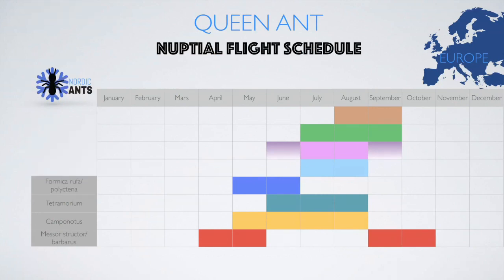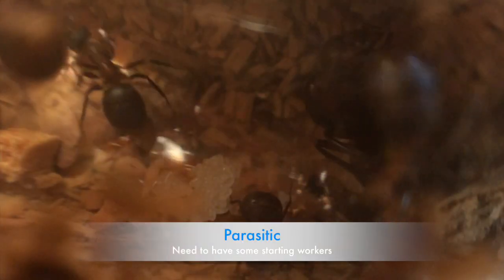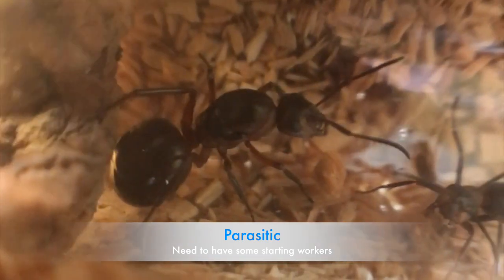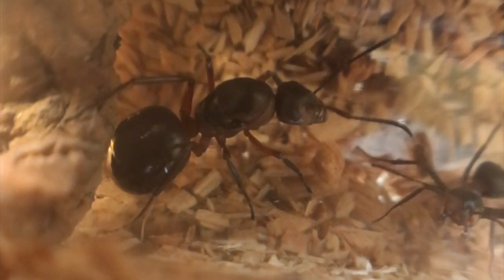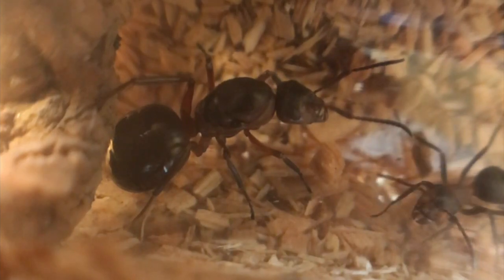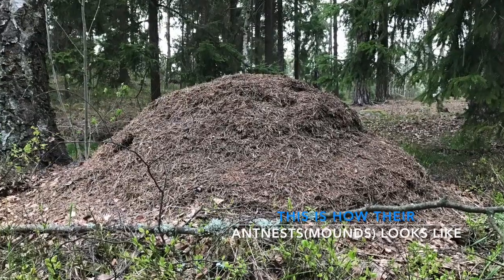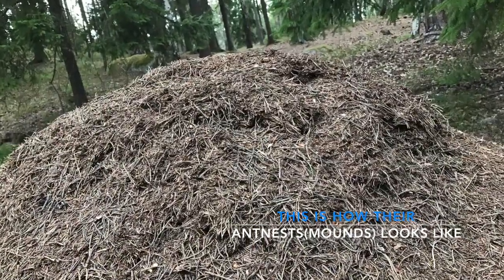During May until June we have Formica rufa, or the Polyctena queens flying. These are the wood ants, and they're actually parasitic, so what you need to do is introduce them to workers or give them cocoons that they can open to get some starting workers to help them found their colony. I will explain that in a future video, so please ask in the comments if you have questions. Also, before you keep this species, you need to know that it is very aggressive and uses formic acid.